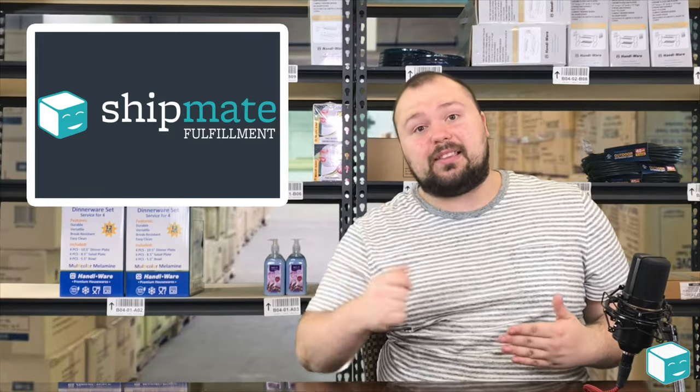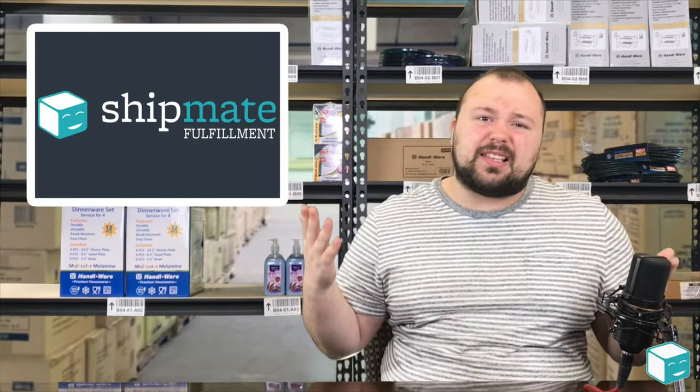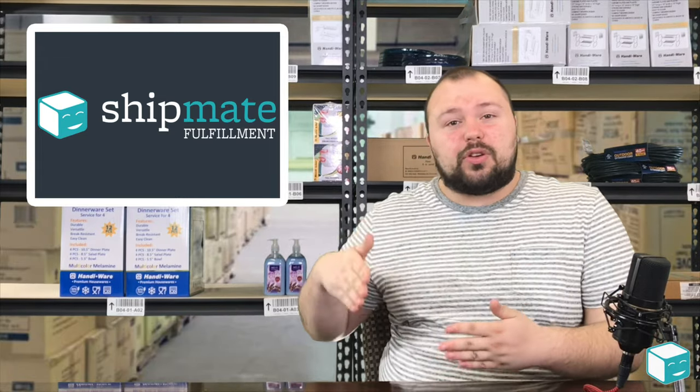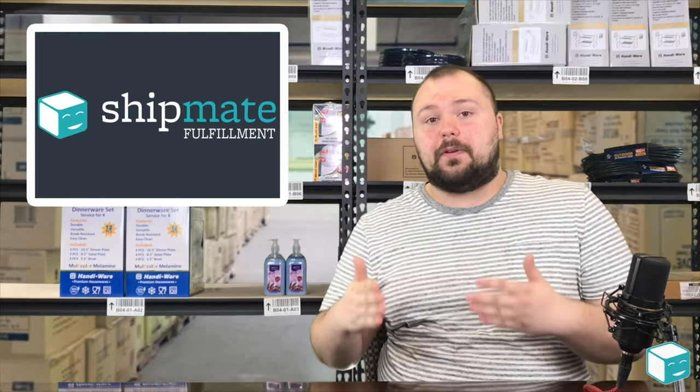Something I might have paid $18 to ship, I'm now paying less than $9 to fulfill. That's just one example of how you can leverage this type of packaging.